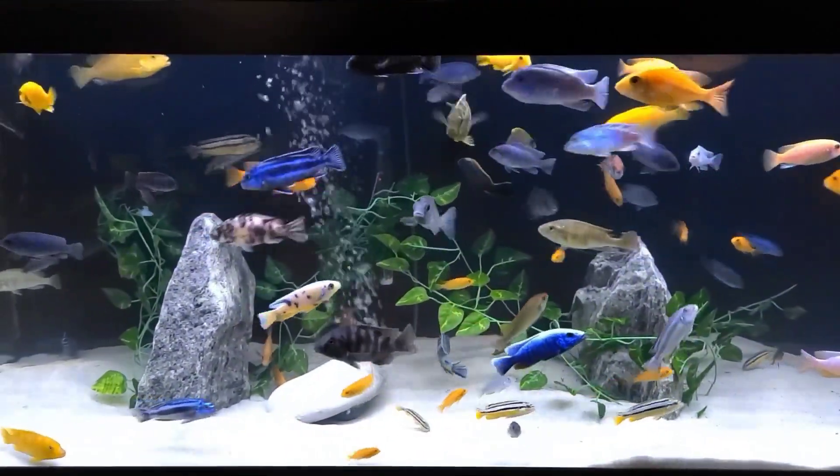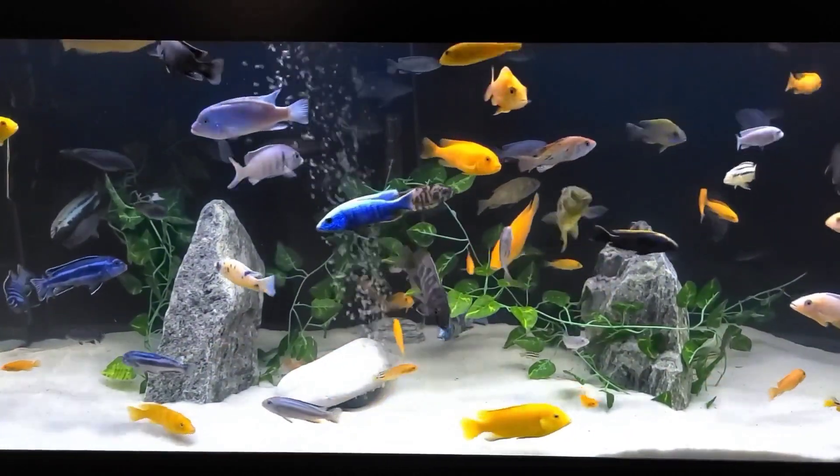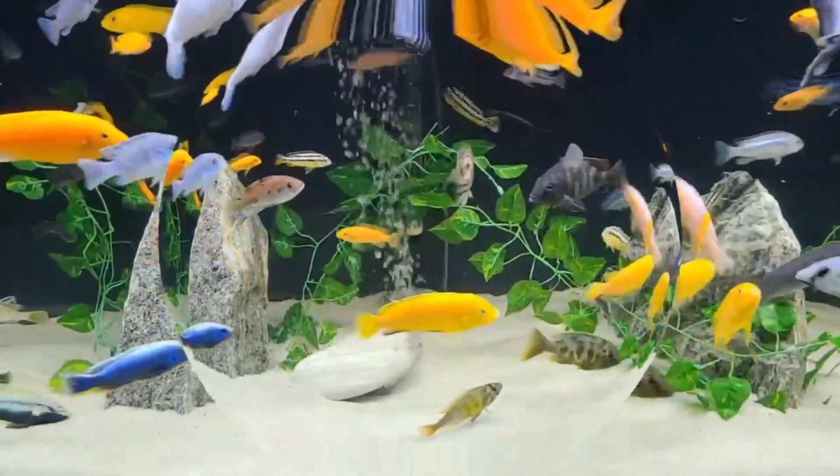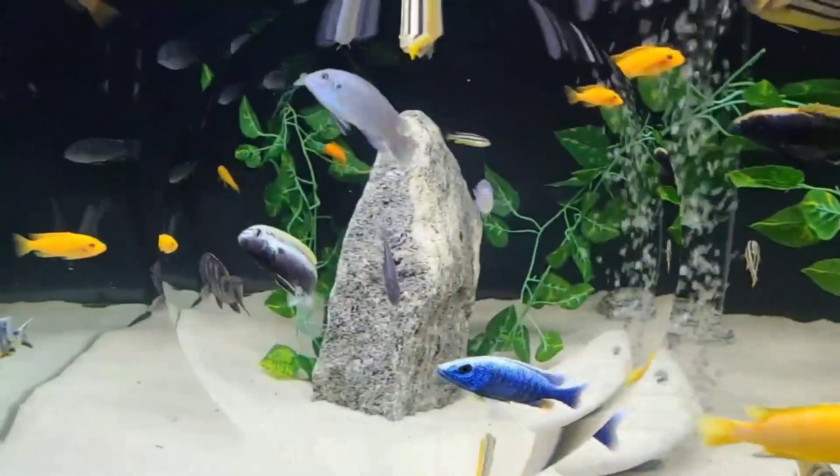So today we are going to take a closer look at how fish see their world. Here we are looking through a fish eye lens.